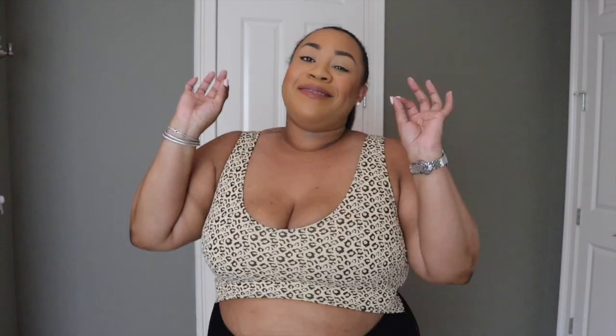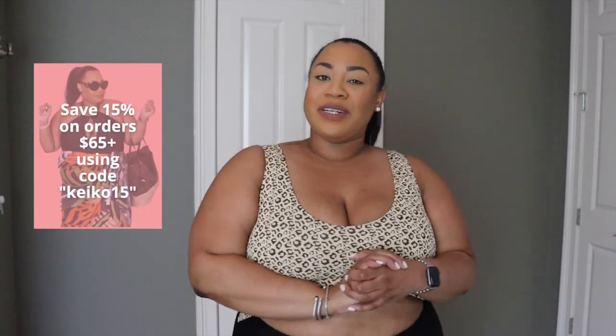This video is made in collaboration with Cupshe — thank you so much for sponsoring! I first tried Cupshe many years ago and honestly the fabrics and quality have just gotten better and better. Cupshe sells swimsuits in both straight and plus sizes, so literally almost anyone watching has a style for them. They have soft, comfortable, and supportive swimwear, activewear, cover-ups, sunglasses, shoes, and everything. I'll link the website below, and I have a 15% off coupon for orders $65 or above.